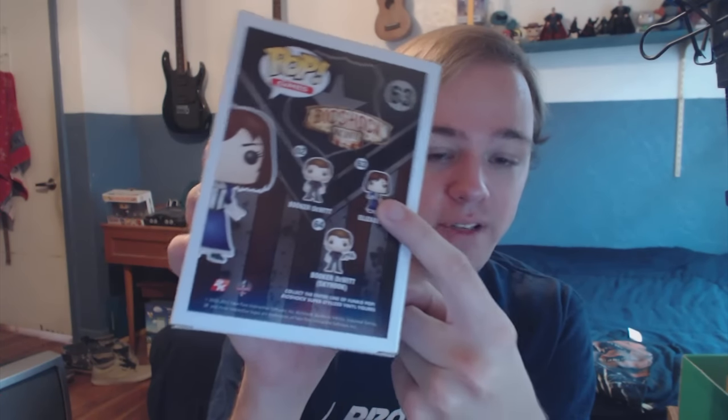On the back it shows three of the four you could get: that's Elizabeth — that's the one we got — obviously Elizabeth, and then that's Booker DeWitt using the Skyhook. Booker DeWitt and Booker DeWitt with Skyhook are pretty much the same, so you had a 50% chance of getting a Booker DeWitt Funko. I really liked Elizabeth in that game. I've been meaning to go back and play it again — I played it when it first came out and really thoroughly enjoyed it. I haven't played any of the other two Bioshock games, Bioshock 1 and 2, so I'm meaning to play those as well.